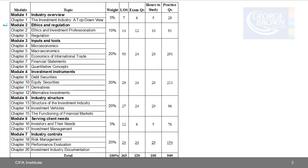Module 2 is Ethics and Regulation, made up of two chapters. This video covers Chapter 2, Ethics and Investment Professionalism, followed by Chapter 3 on regulation. Module 2 makes up 10% of the CFA Institute Investment Foundations Program exam, translating into 12 questions. The two chapters have 14 learning outcome statements — seven for each chapter.